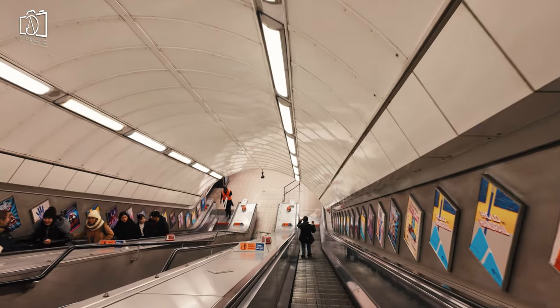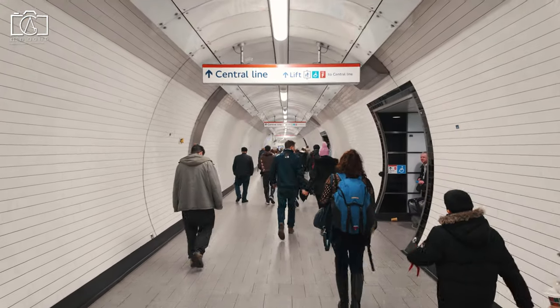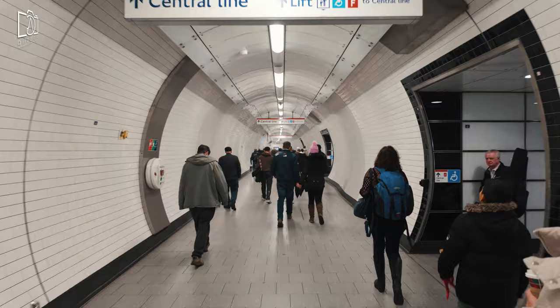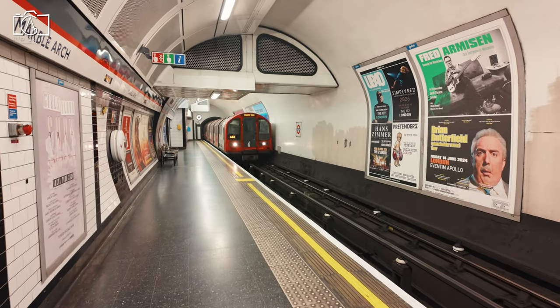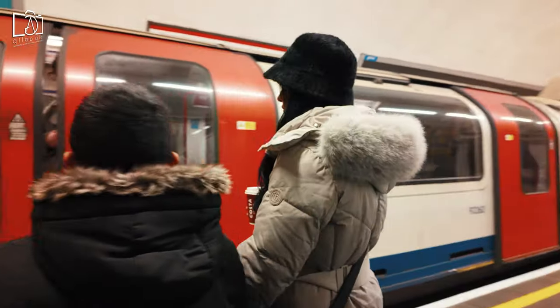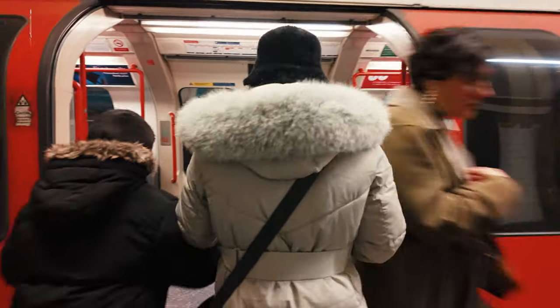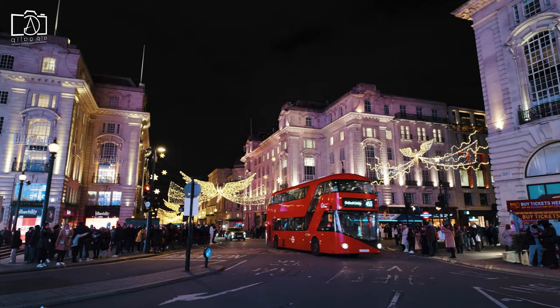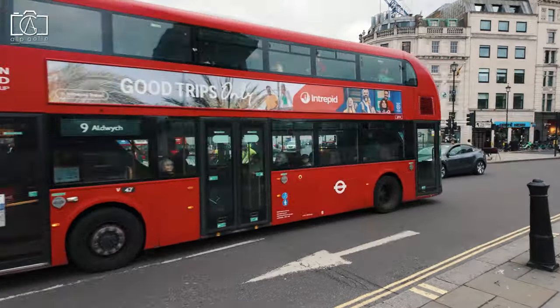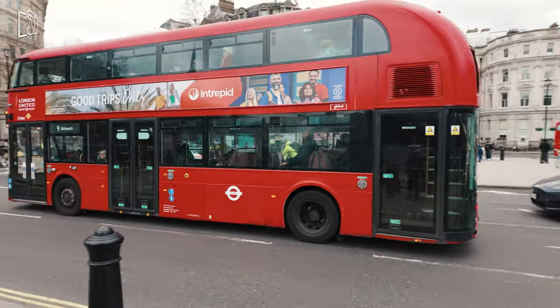Reaching Regent Street in London is quite straightforward due to its central location and accessibility. If you're using the London Underground, the closest stations are Oxford Circus, Piccadilly Circus, and Regent's Park, all within a short walking distance to Regent Street. For those who prefer buses, numerous routes pass through the area, making it convenient to arrive directly at or near this famous street.